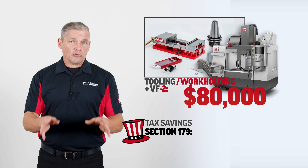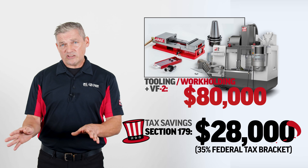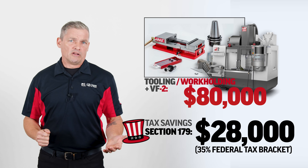And don't forget about the tax savings. For 2022, you can expense this entire $80k purchase through Section 179. Assuming you're in the 35% federal tax bracket, that equals a tax savings of $28,000.